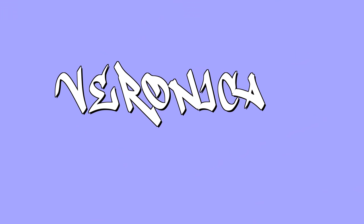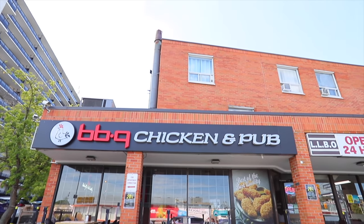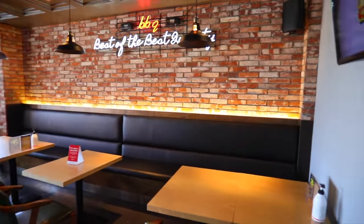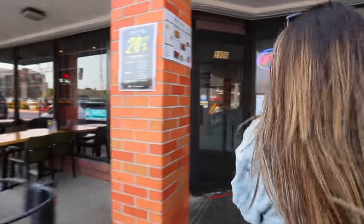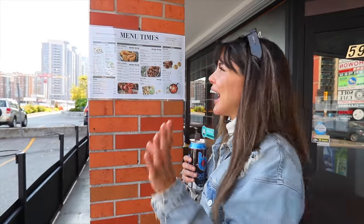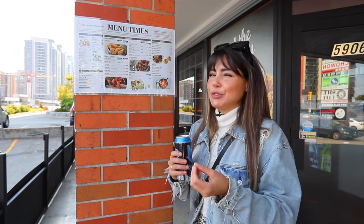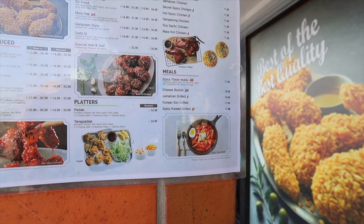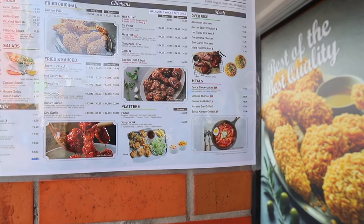Hey, what's up everyone, Veronica Wang here and today we're gonna be eating at this Korean barbecue restaurant. We're gonna be exploring Toronto but let's take a look at this menu. I've been to this restaurant before — it's amazing — but today I'm trying some new menu items I haven't tried here yet, and I'm really excited.